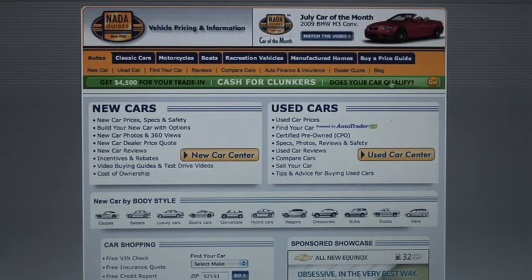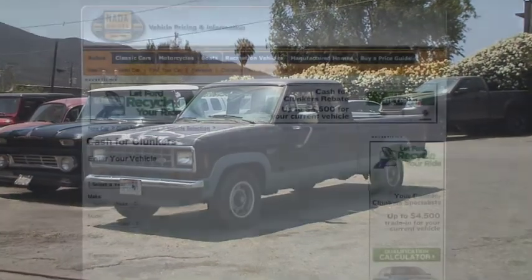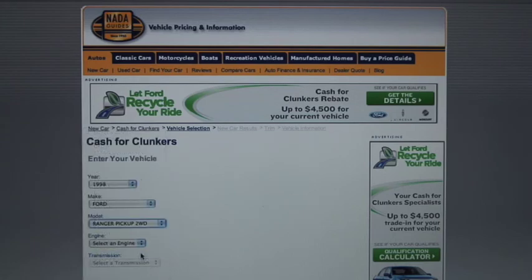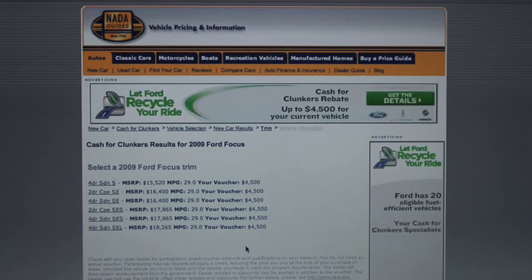So you think your vehicle qualifies? Let's find out how much it qualifies for. Using the 1998 Ford Ranger as an example, simply input your data — year, make, model, engine, and transmission type — and you will then be presented with a list of vehicles you qualify for. Now simply pick a vehicle. We'll use the 2009 Ford Focus as our example. By clicking on the Ford Focus, it shows you exactly how much you are qualified for. In this case, it's $4,500.